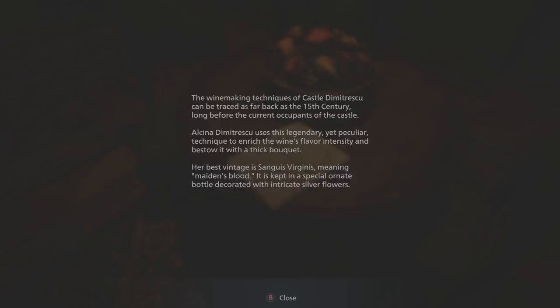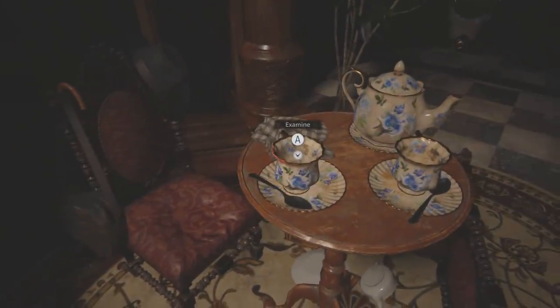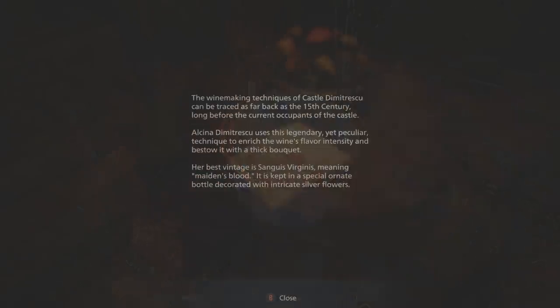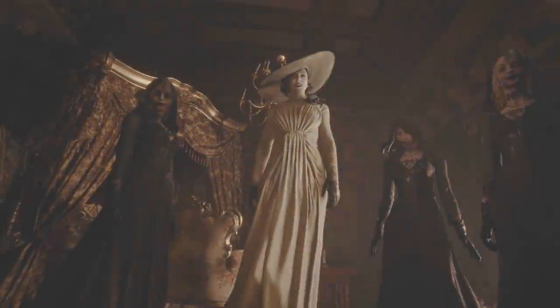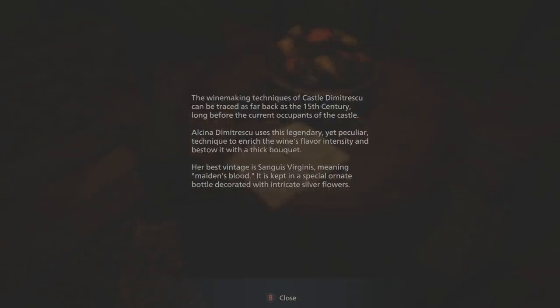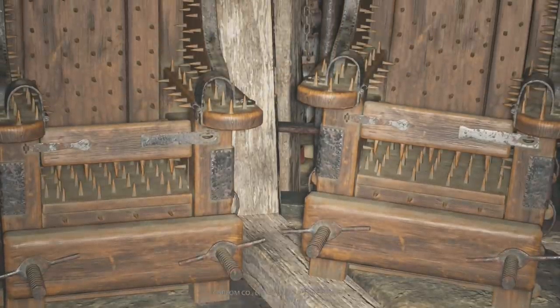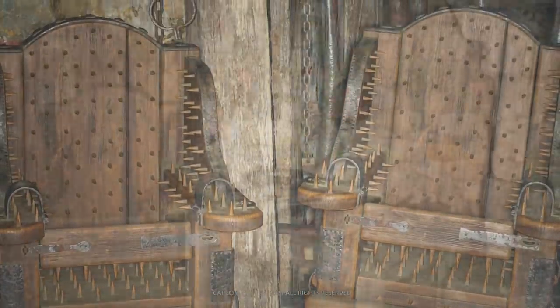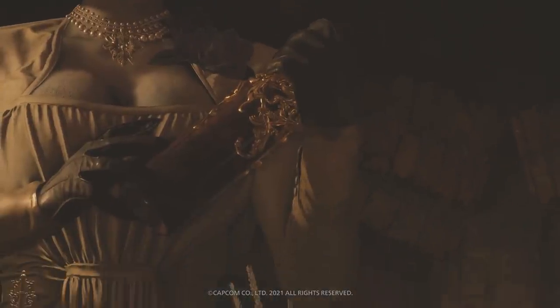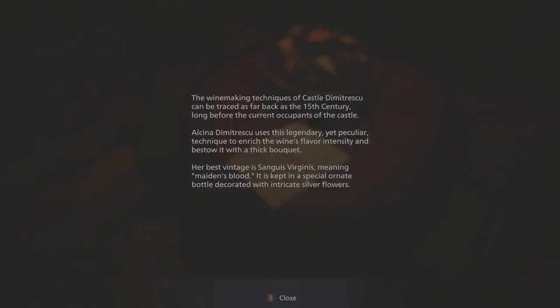Carrying on, it states that Alcina Dimitrescu uses a legendary yet peculiar technique to enrich the wine's flavor intensity and bestow it with a thick bouquet. Her best vintage is Sangus Virginis — meaning maiden's blood — which is kept in a special ornate bottle decorated with intricate silver flowers. So just from examining this, we learn quite a bit. The winemaking techniques trace back to the 15th century, and I'm assuming this wine is what keeps them youthful and immortal — typical vampire stuff.